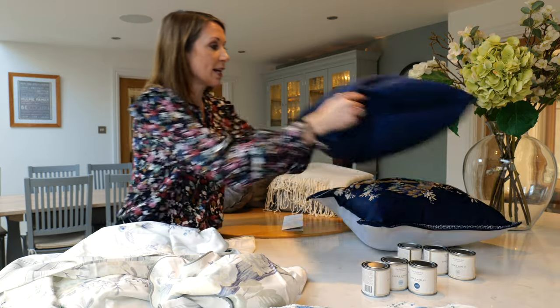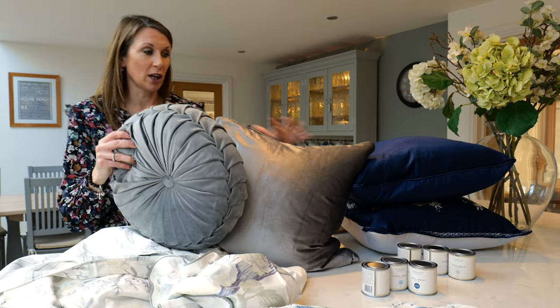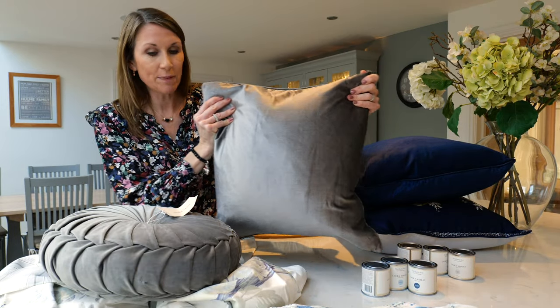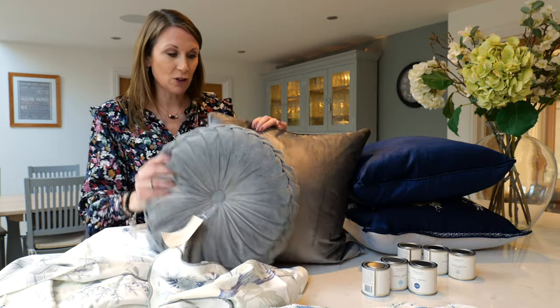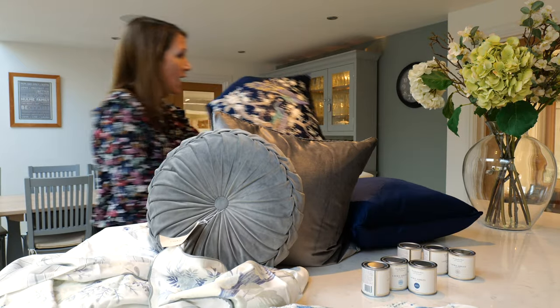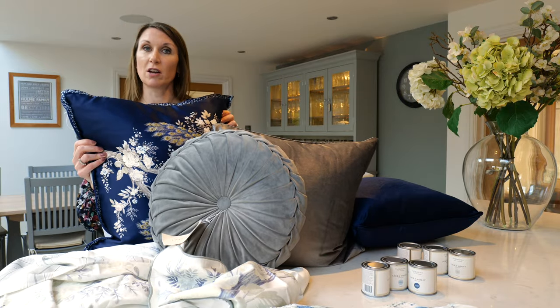Or you may wish to coordinate the curtains or the wallpaper with a more neutral colour tone. This is the Nigella cushion in the pale charcoal colourway, and this complements beautifully with the Rosanna cushion, which is a lovely pleated velvet round cushion. The two just work well together and you could also complement that with the Belvedere cushion as well, really just picking out the more neutral colour tone in the design.